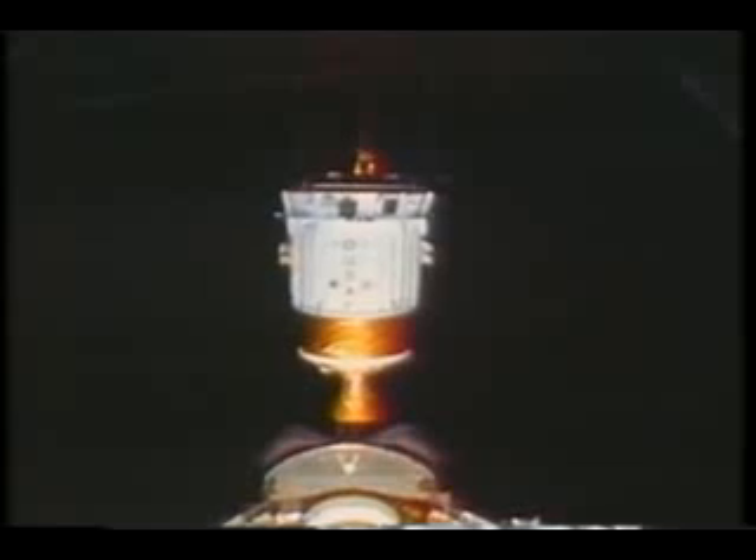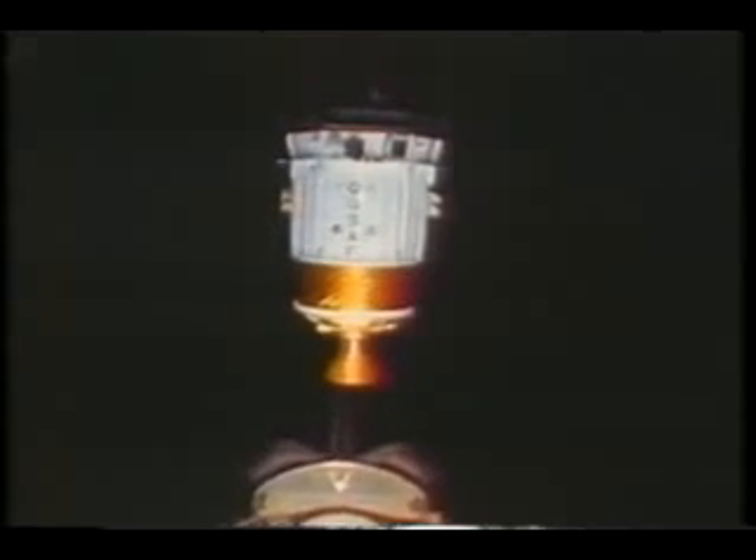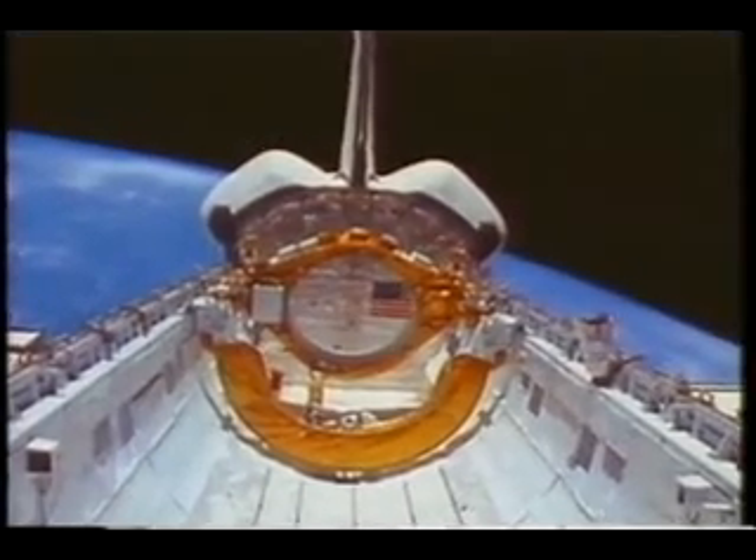The satellite will continue to be sentinel for us for many years, ready to watch for any missile launches we may need to know about in the future. We informally dubbed it Liberty. Story was very happy when we got the deploy off — he looked over mine and Mario's shoulders to make sure we did everything correctly. Here's the satellite about five miles away. After we deployed it, Fred moved the shuttle up and away some distance, and we were able to watch it in the sunlight when the sun came up.